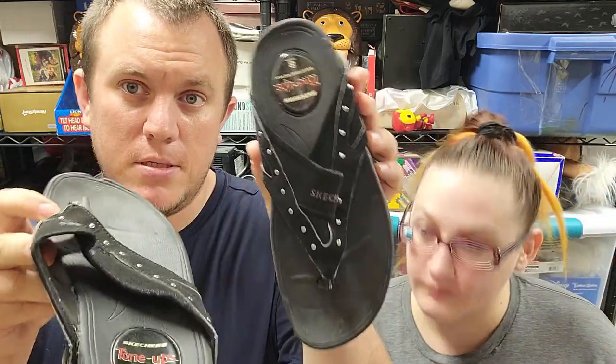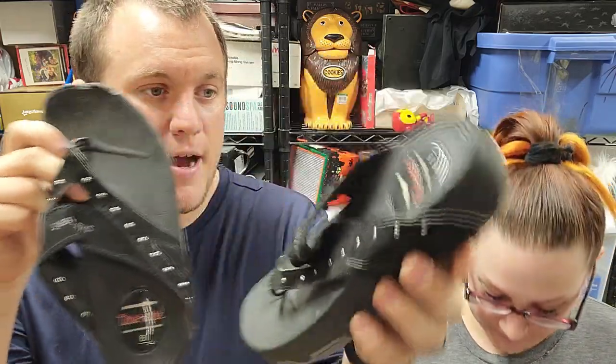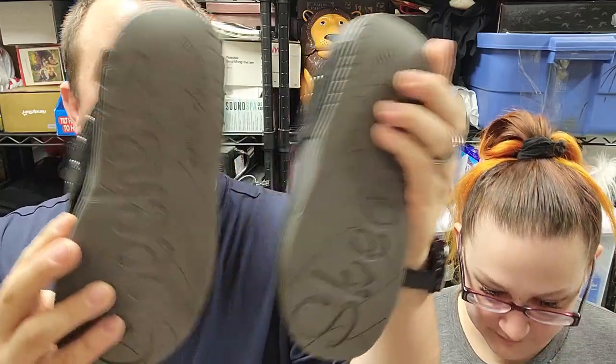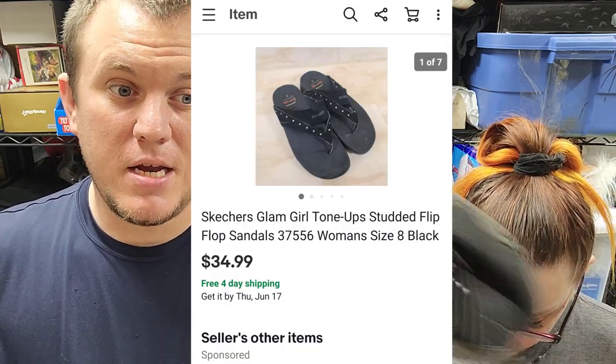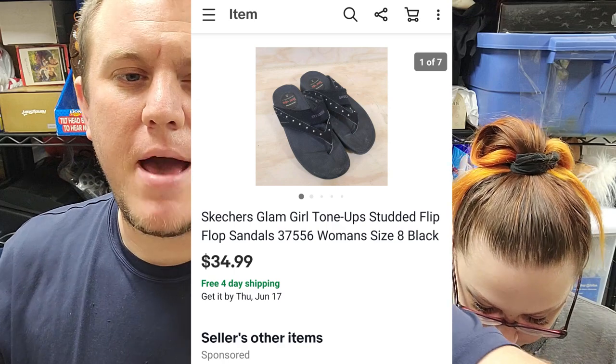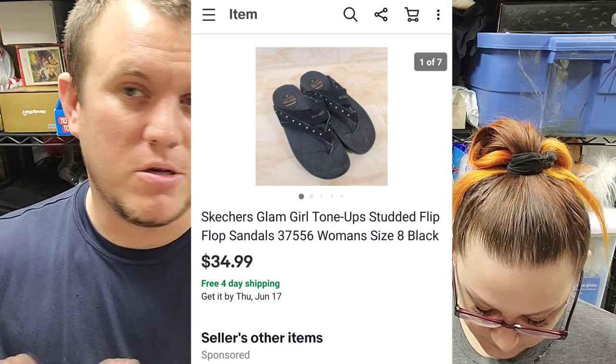Next I've got some Skechers Tone-Up flip flops, similar to the Shape-Ups, with a little studded pattern. Really good shape, size eight. I just bought another pair of these for five bucks — paid five for these — and they sold for $35 shipped. Pretty good deal on some sandals.